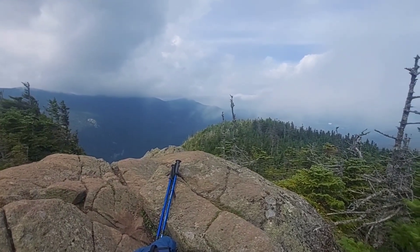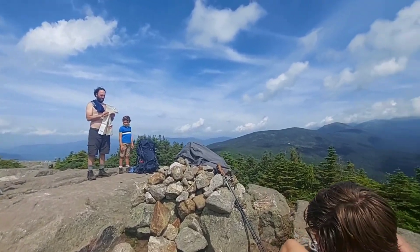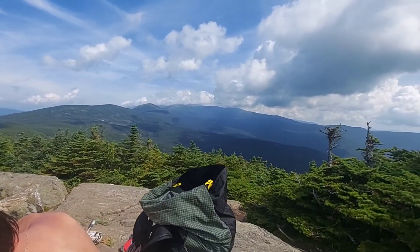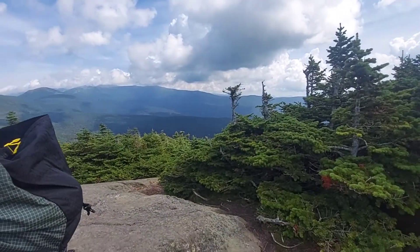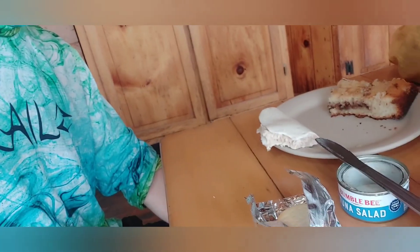Still relaxing for a minute. This is the view from Mount Jackson. I guess we're going over that way. So I'm sitting inside one of the huts here having lunch — tuna fish and a big piece of coffee cake. Nice little spot to sit and relax. Then I'll head on and try to do some more miles.